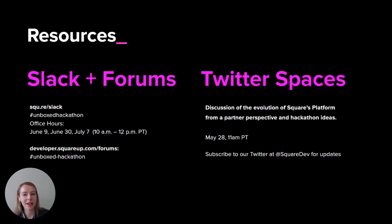As John mentioned, we'll be having a Twitter Spaces conversation on June 10th, so please join us for that as well. To read more about the contest rules or to register, go to squarebox.squareup.com. We're so excited to see what you build. Thank you.